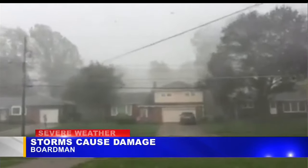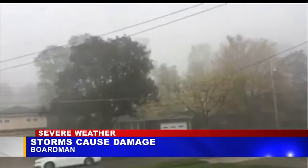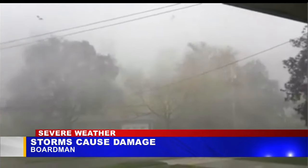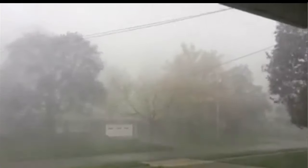Thanks for joining us for this weather web extra. We did want to show you the video that we had of this storm. This was actually sent in from a viewer, Tyler Berry, out in Boardman. You can see the wind blowing the trees around — this is what happened in Boardman. It was a microburst, not a tornado.